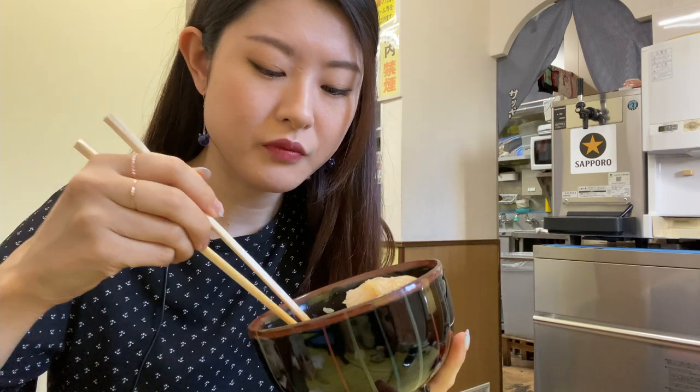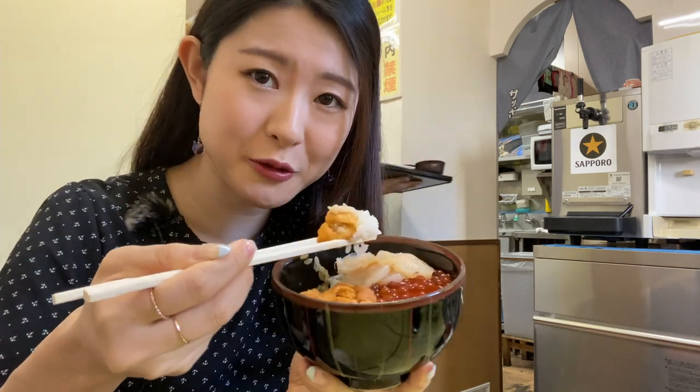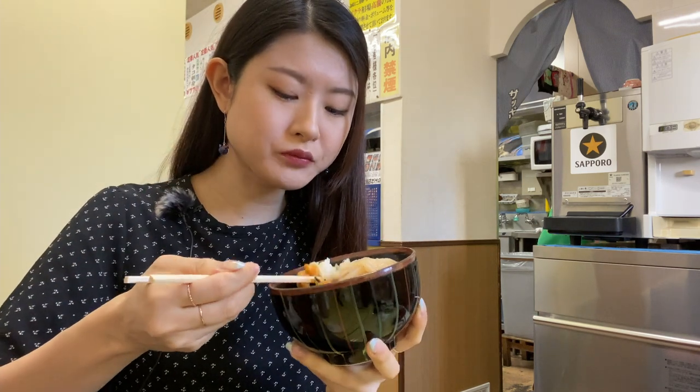That's so fresh and soft and sweet. On to the sea urchin — it looks very very fresh. The sea urchin you can get in Tokyo are normally very thin and not as fresh. Oh my god!